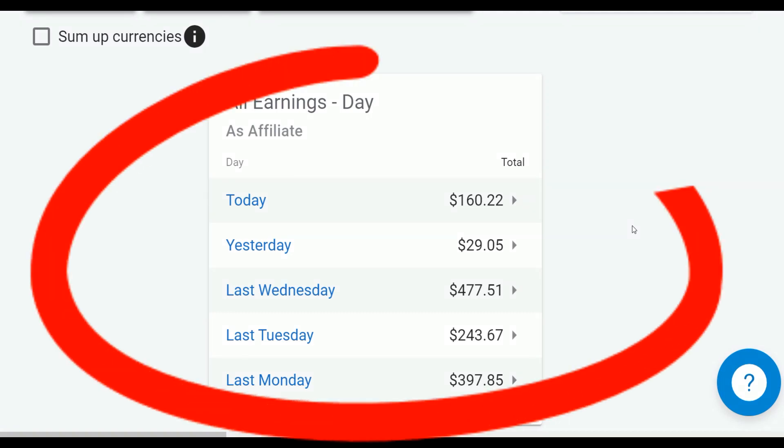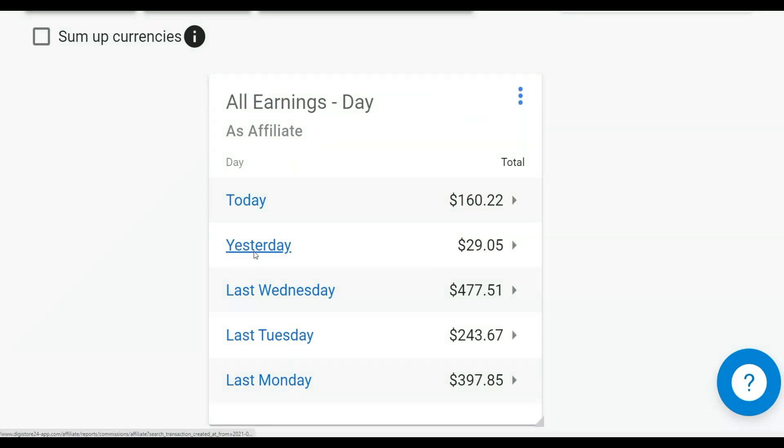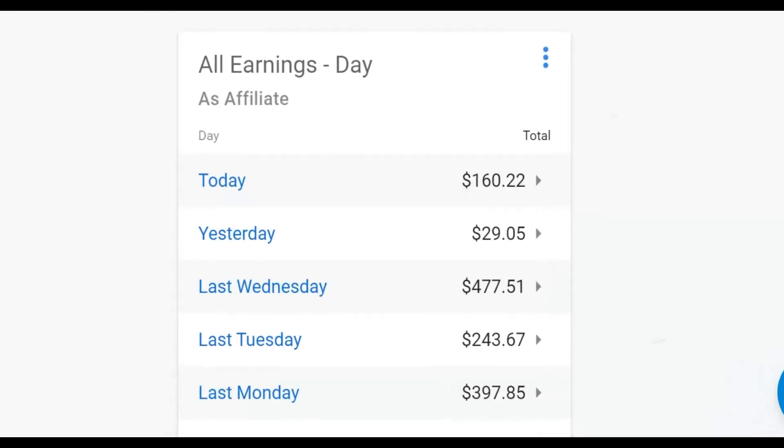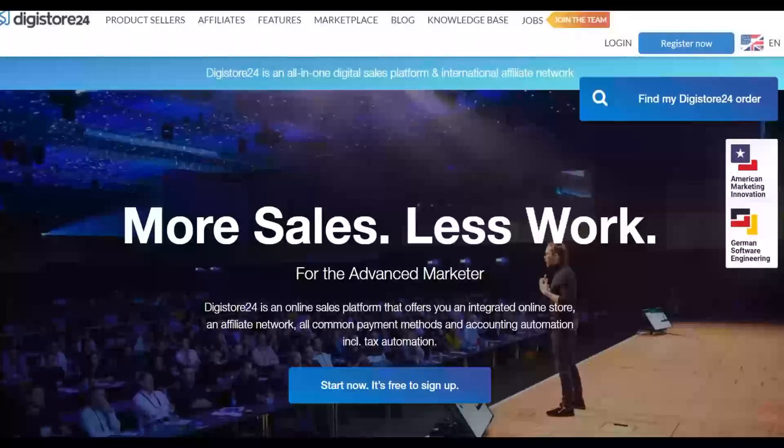What is up guys and welcome back to the Smart Online Payday YouTube channel. Today I'm going to show you guys a simple way to promote affiliate offers and start making some easy money every single day on Digistore24 using 100% free traffic. I'm going to show you guys a brand new traffic source that you can use to promote affiliate offers and start making money very fast. Pay close attention, watch step by step to the end, and take action on what I'm going to show you in this video.